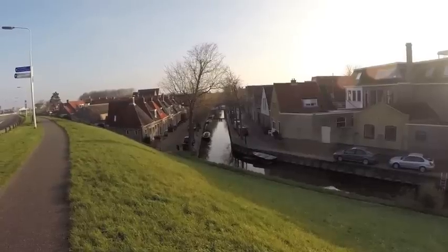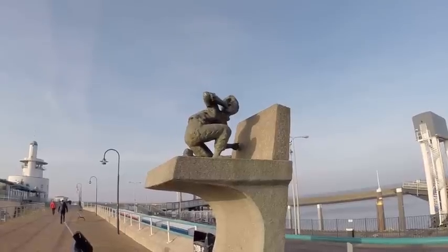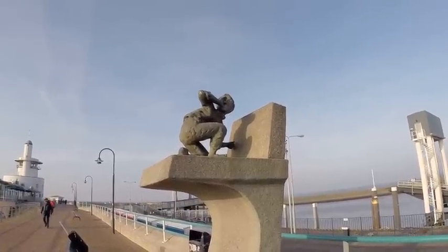As the country is largely below sea level, this statue of the boy who famously plugged a hole in a dike is still highly relevant today.